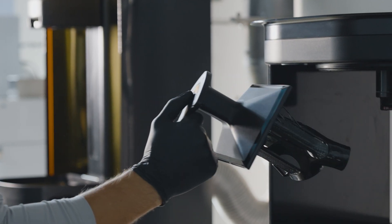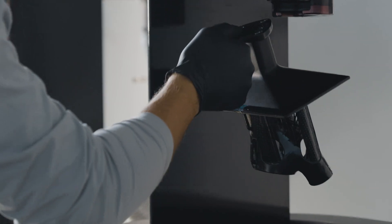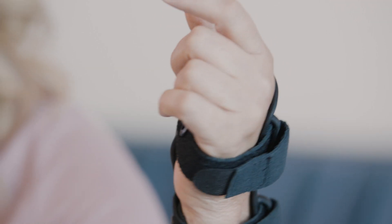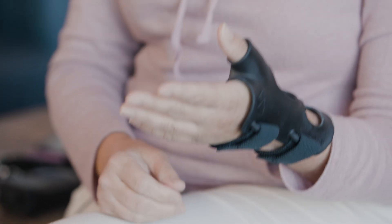We think that there's a better way, and using additive manufacturing techniques and our digital design, we're able to personalize each device for that patient's anatomy. Personalization doesn't mean that they have to wait either. It's specified just for me. This is mine. Nobody can take it and use it — it's not going to work for them. It's mine.